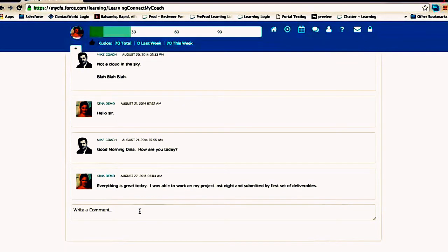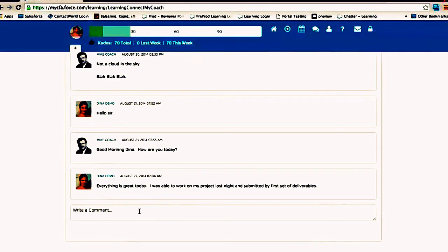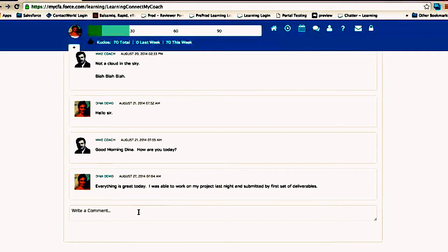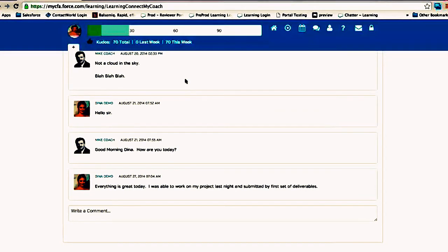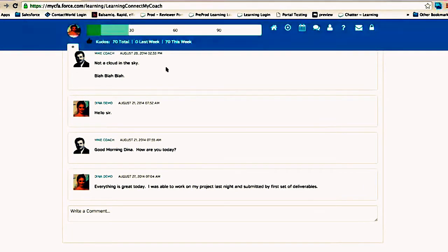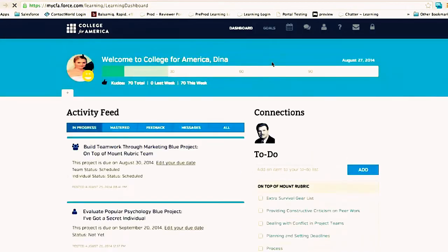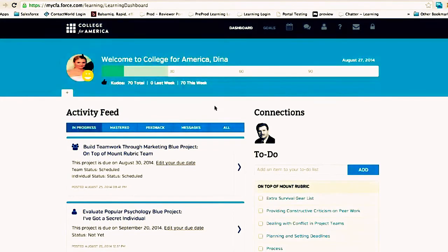Previously, coach-student messages were posted using a chatter feed on a custom object, which posted messages into the all-company chatter feed — creating a mess for coaches to filter. With Salesforce's platform updates, we iterated and switched to private messaging. Now coaches can click into their Chatter feed, go to private messages, and see all communication between them and any student. This comes right out of the box — we didn't have to code it; it was very easy to implement.